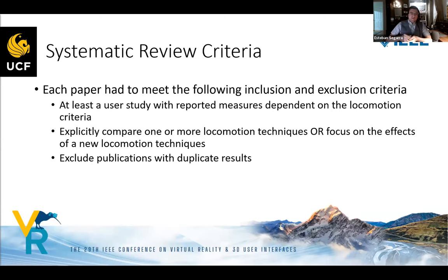Our inclusion criteria required at least a user study with reported measurements dependent on locomotion criteria, explicit comparison of one or more locomotion techniques or focus on the effects of a new locomotion technique, and exclusion of publications with duplicate results.